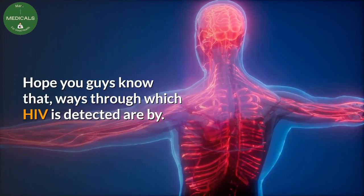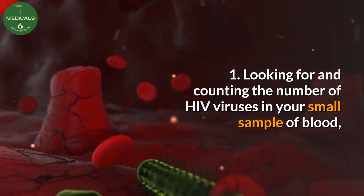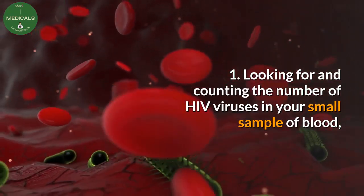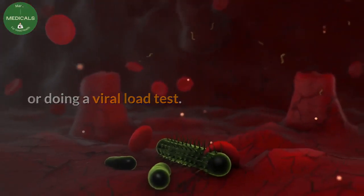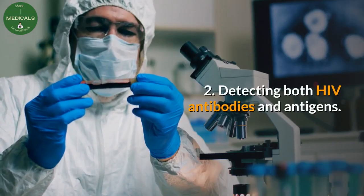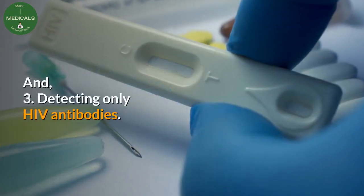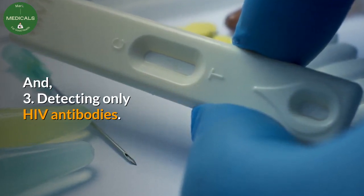Ways through which HIV is detected are: 1. Looking for and counting the number of HIV viruses in a small sample of blood, or doing a viral load test. 2. Detecting both HIV antibodies and antigens. 3. Detecting only HIV antibodies.